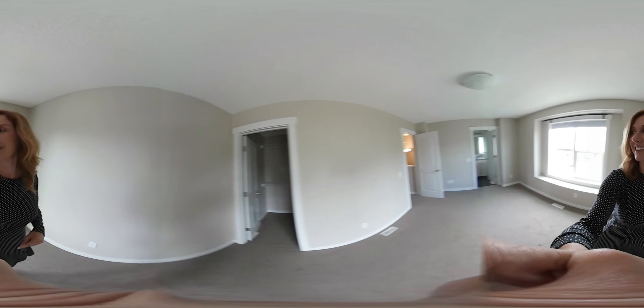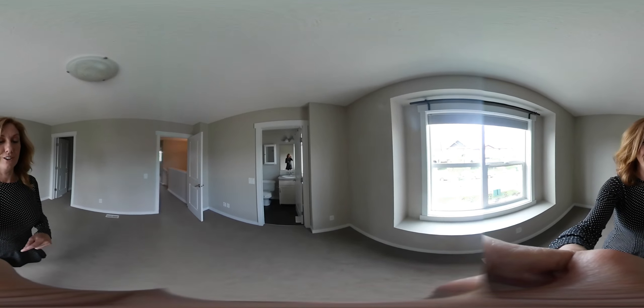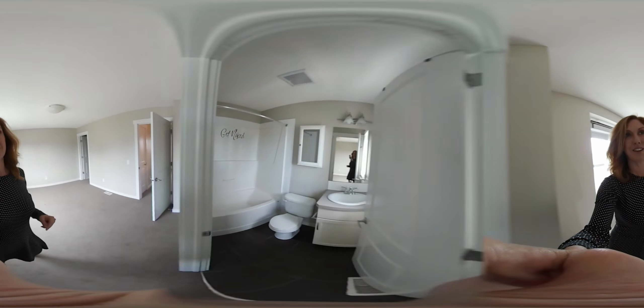We've got a walk-in closet, and then also over here the three-piece bathroom.